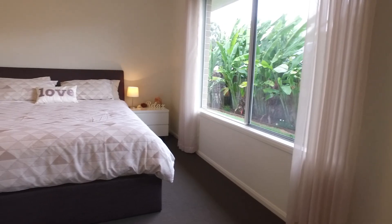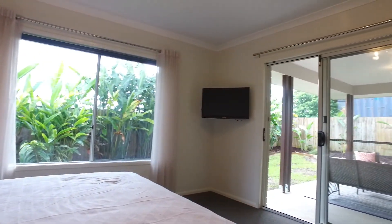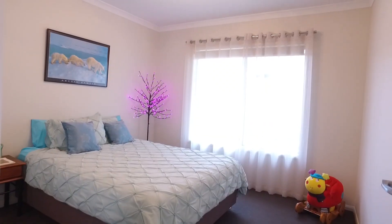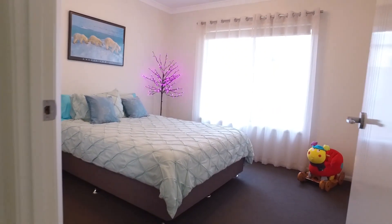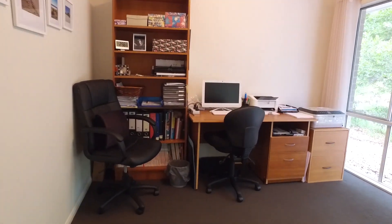The master bedroom is very spacious — it features reverse cycle air conditioning, has two large robes and an ensuite, and opens onto the covered patio. All four bedrooms feature built-in robes, and two have reverse cycle air conditioning.